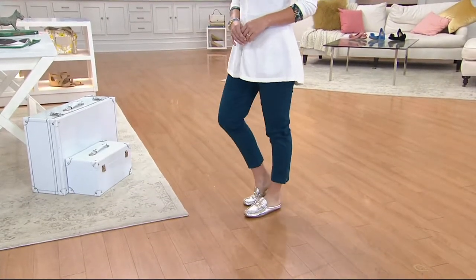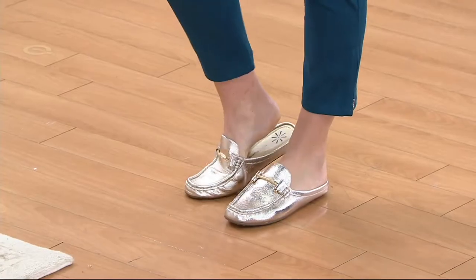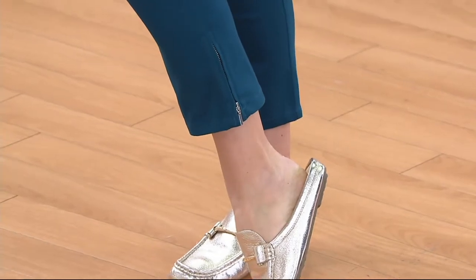So cute, right? Done in this just fantastic ankle pant that has this little fly front and button to it. The ankle has a zipper to it. We're in love with the way they fit, we're in love with the way they look. I'm in love with these pants. I'm in love with the fabric.